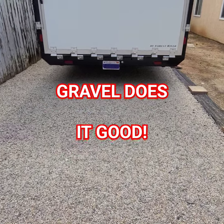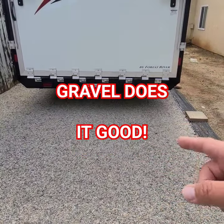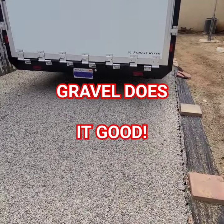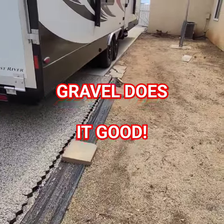This gravel grid driveway was such a success — it handles anything I put on it: this 12,000-pound trailer and a three-quarter-ton truck, with no movement of any of the grids. So what I'm going to do now is expand it.